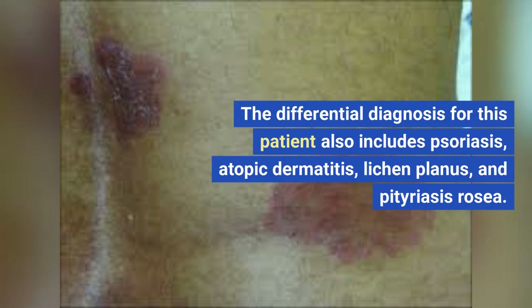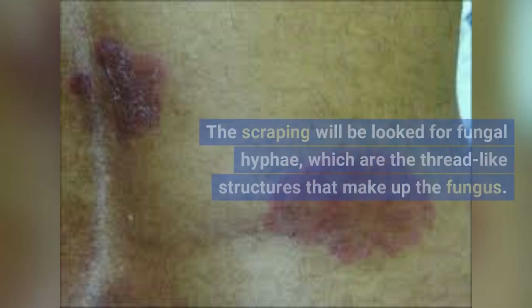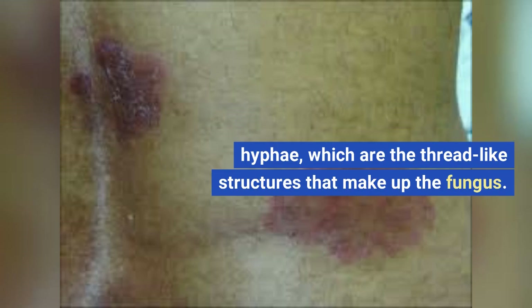The differential diagnosis also includes psoriasis, atopic dermatitis, lichen planus, and pityriasis rosea. A skin scraping will be examined for fungal hyphae, which are the thread-like structures that make up the fungus.